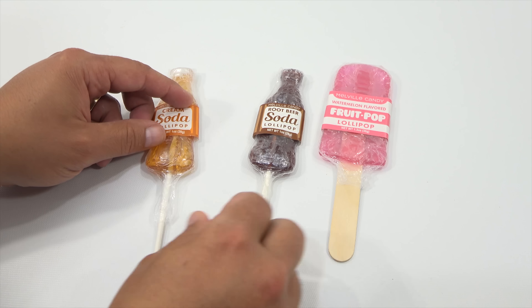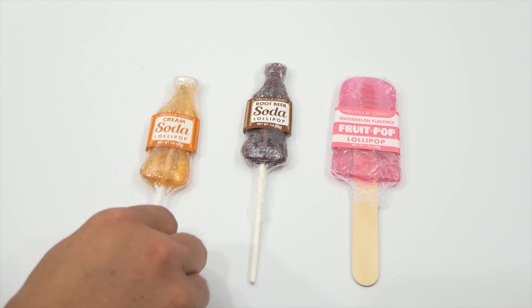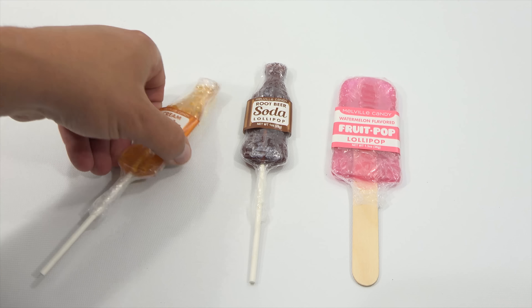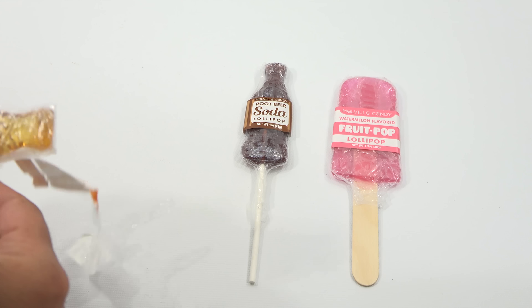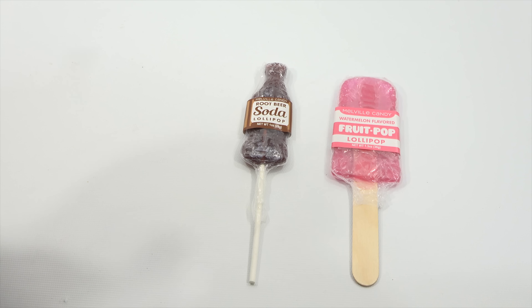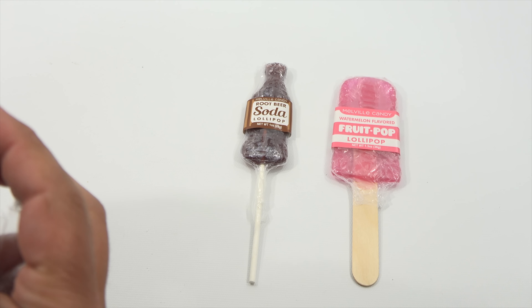We have cream soda, root beer, and fruit flavors, and they all look very interesting. I'm probably going to take a bite of each one. Let me lay them out before I actually open each one. It feels like there are two layers on there — I was like, hmm, I'm taking off plastic but I'm feeling a strange coating. They sure don't make it easy to get into, and I don't see a super easy way.